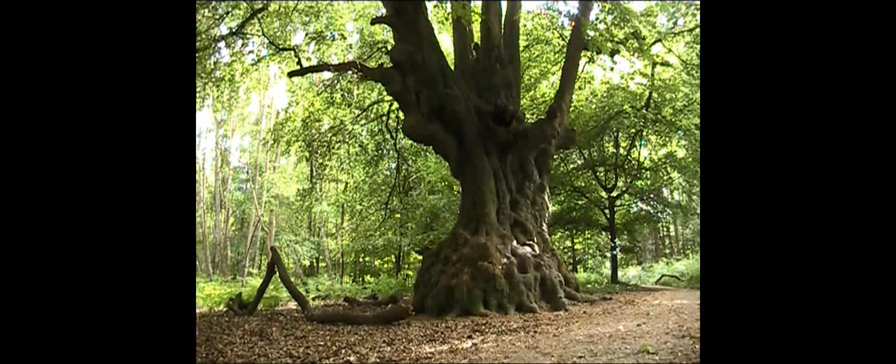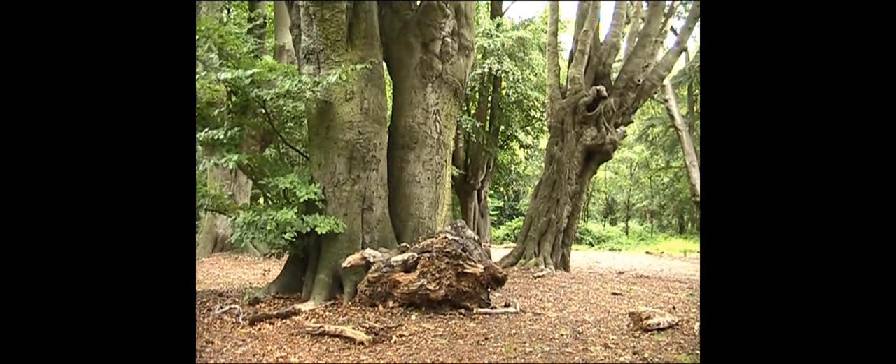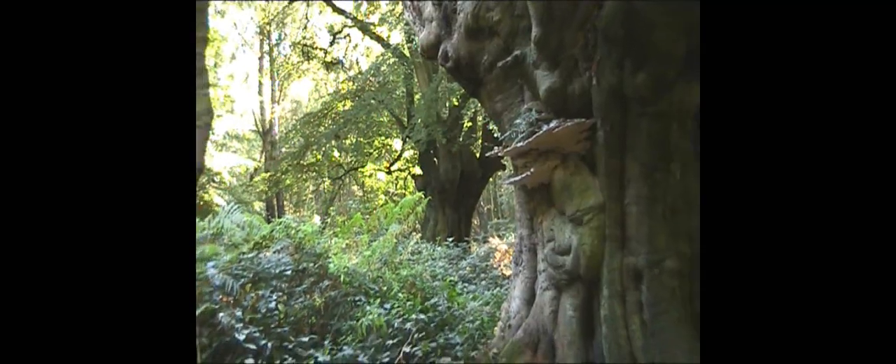A single ancient tree is special. But when ancient trees are clustered together, they become of even greater importance to wildlife.